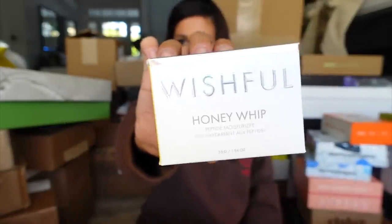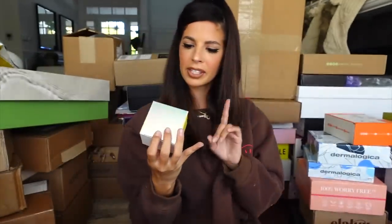We got a package from Wishful Skin — this is the Honey Whip Peptide Moisturizer. It's supposed to be super hydrating, collagen boosting, even skin tone, firms, lifts, and plumps the skin. Thank you guys.